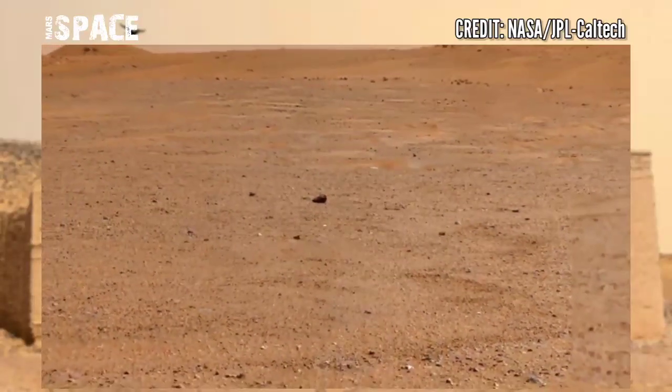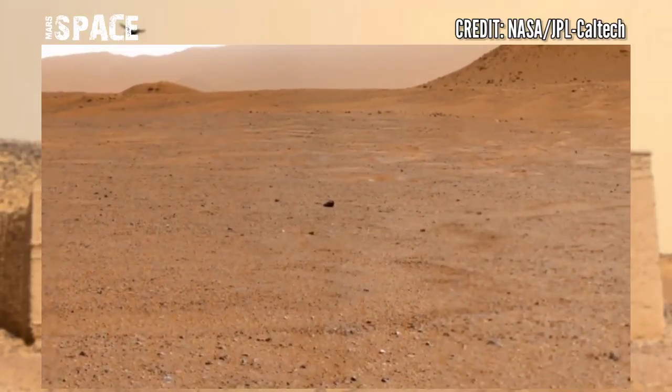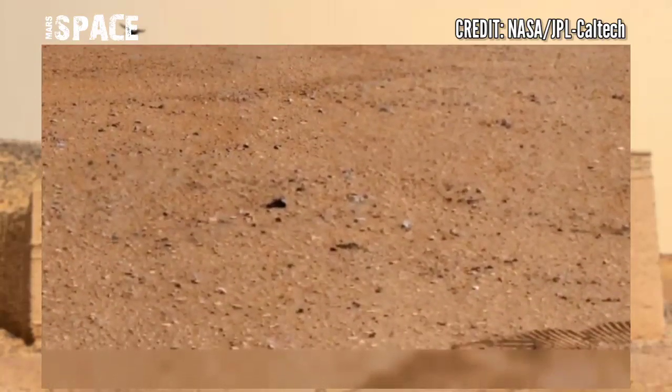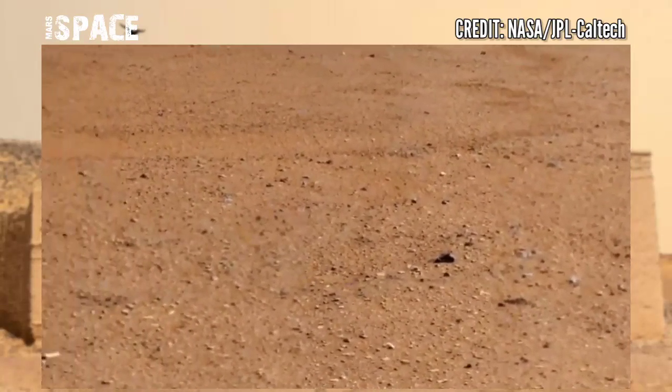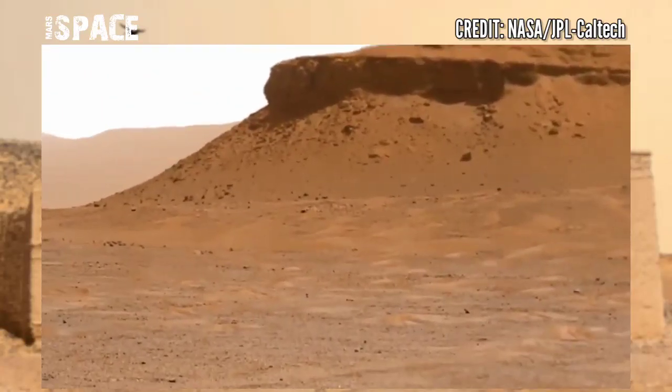Perseverance was driving towards the delta on the western side of Jezero Crater, looking toward the north shore of the landforms in the crater that it is unlikely to visit.